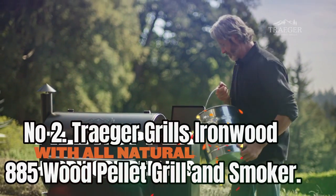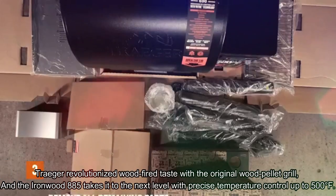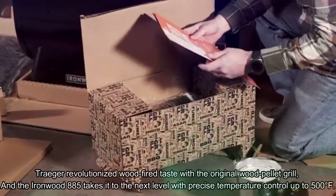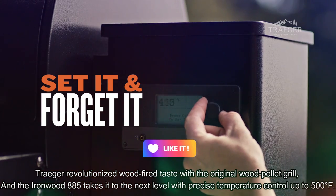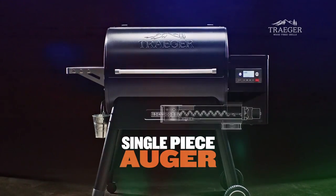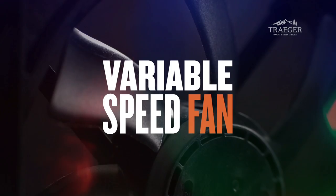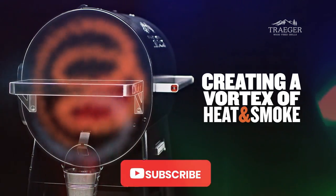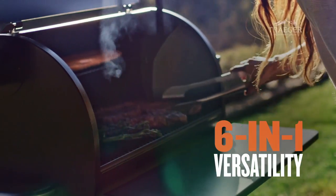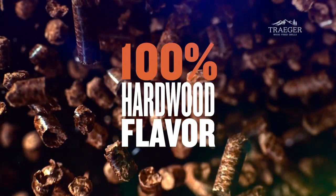Number 2. Traeger Grills Ironwood 885 Wood Pellet Grill and Smoker. Traeger revolutionized wood-fired taste with the original wood pellet grill, and the Ironwood 885 takes it to the next level with precise temperature control up to 500 degrees Fahrenheit. With Wi-Fi technology, this grill connects to your home Wi-Fi, and the Traeger app allows you to control it from anywhere. You can even use Alexa technology to control it by voice. With 6-in-1 versatility, you can grill, smoke, bake, roast, braise, and barbecue all on the same grill.